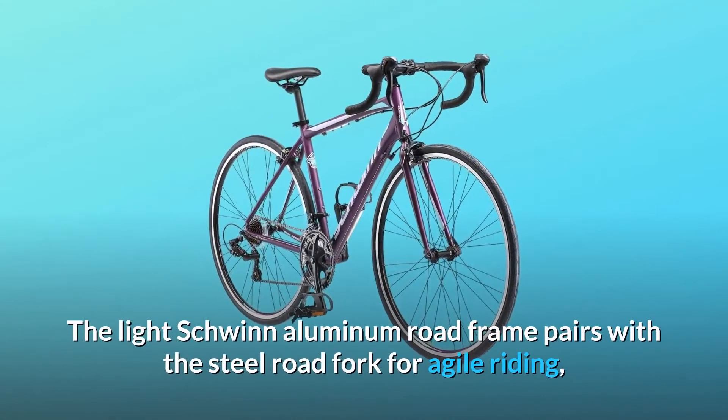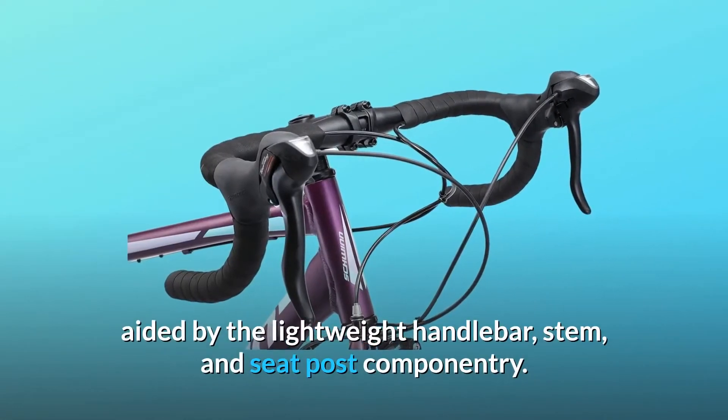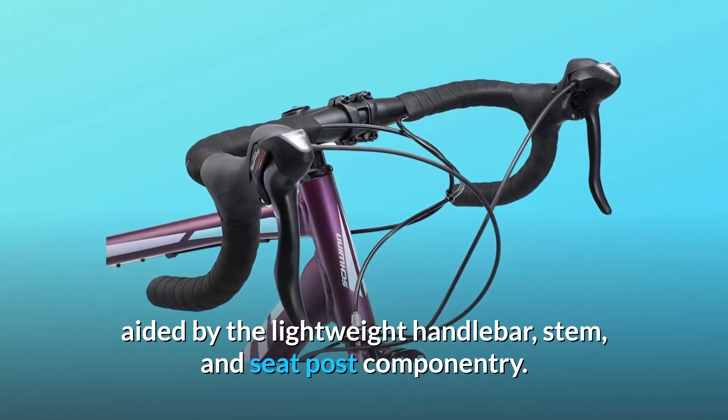The light Schwinn aluminum road frame pairs with the steel road fork for agile riding, aided by the lightweight handlebar, stem, and seat post componentry.